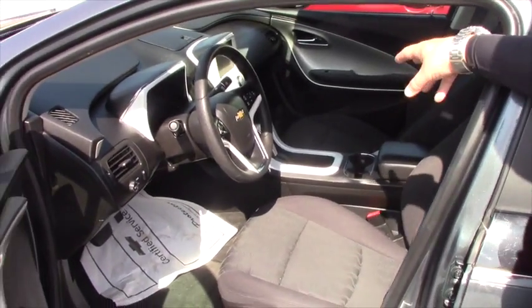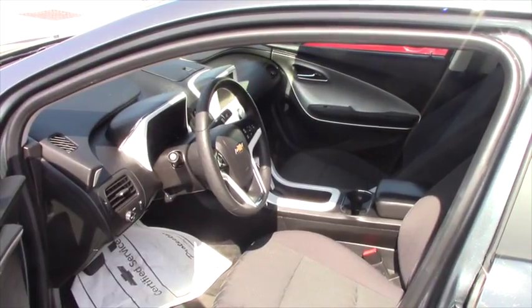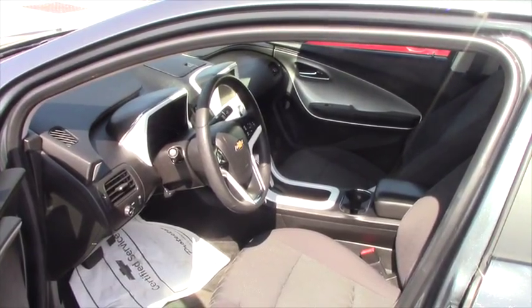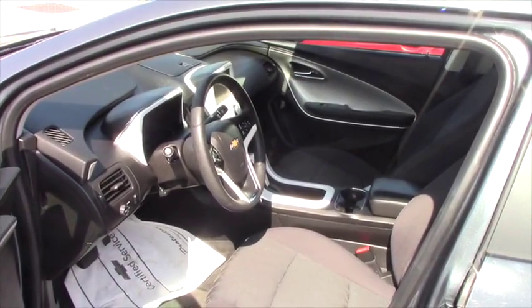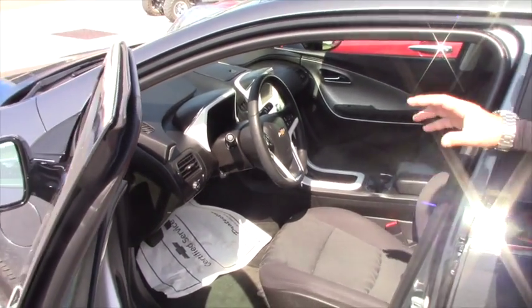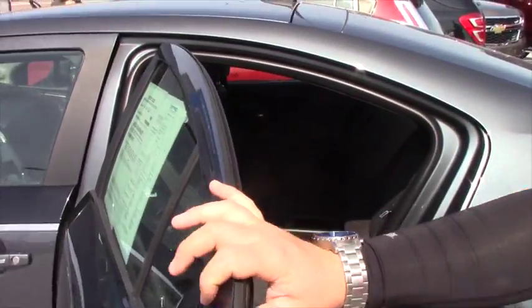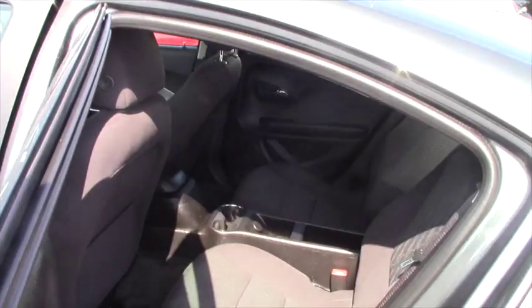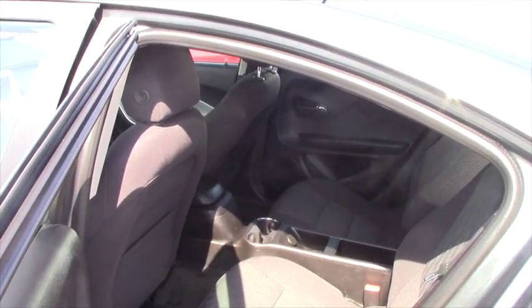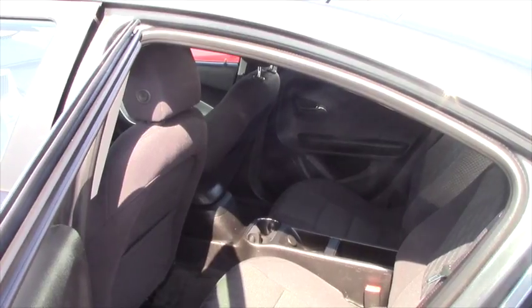It does have some white interior trim, as you can see, and you also have a seven-inch touchscreen monitor that provides you with a backup camera as well. It's all integrated and high tech. You've got OnStar that comes free for three months. It does have keyless entry with key fobs, and you can also start it from here or from your cell phone.